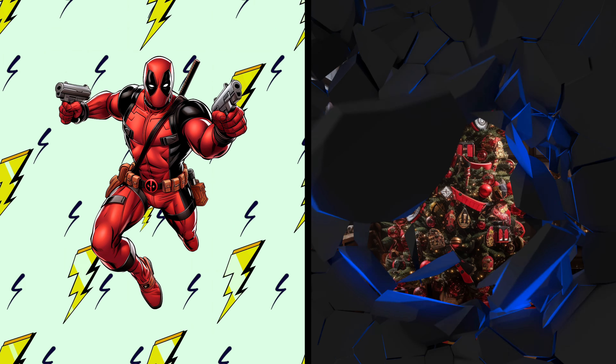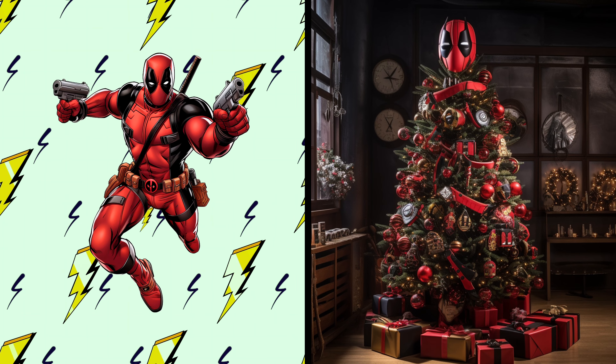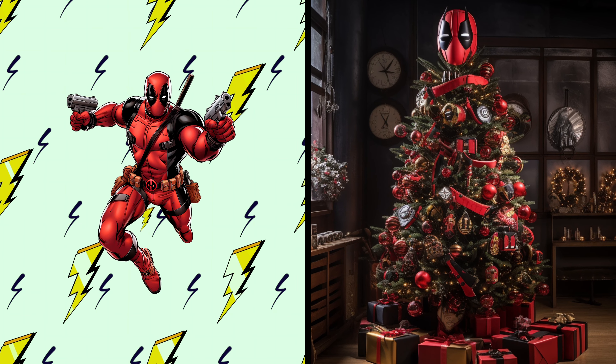Deadpool! Get ready for a wacky and hilarious Christmas tree in his style. This tree is as funny and unpredictable as Deadpool. I wonder if it tells holiday jokes.